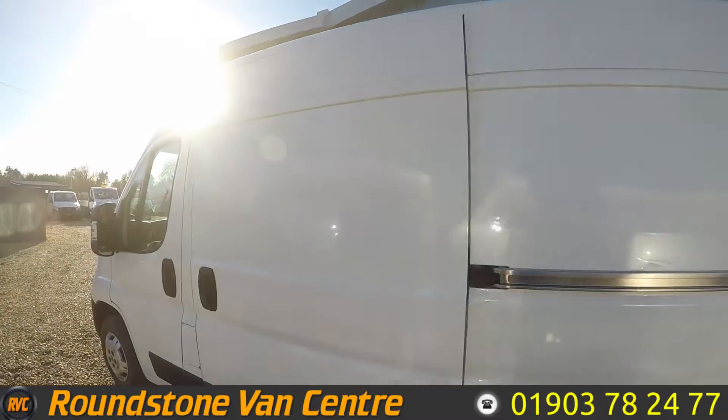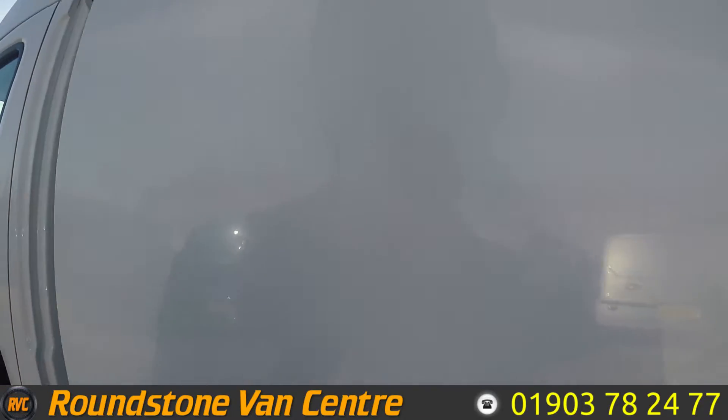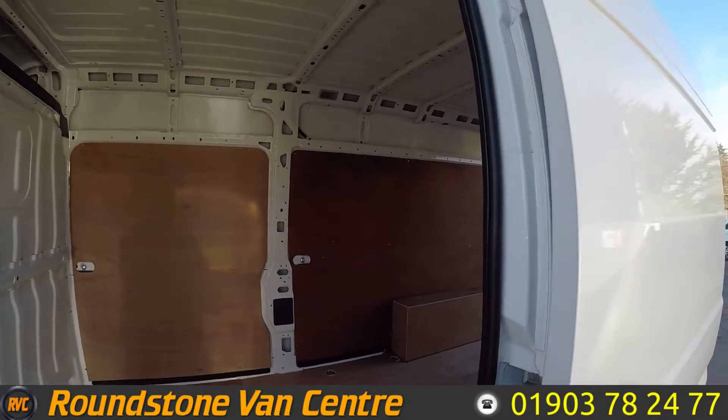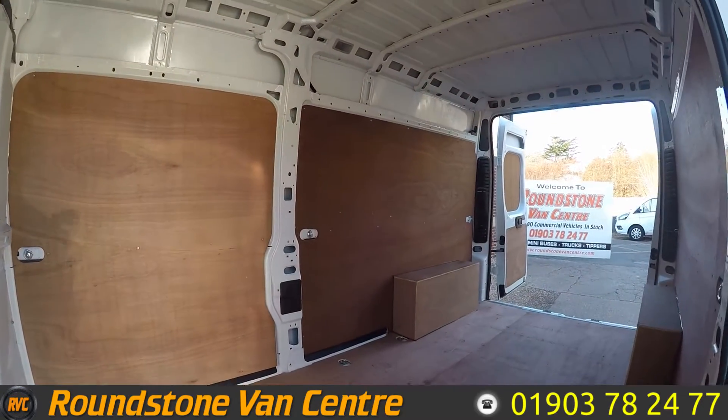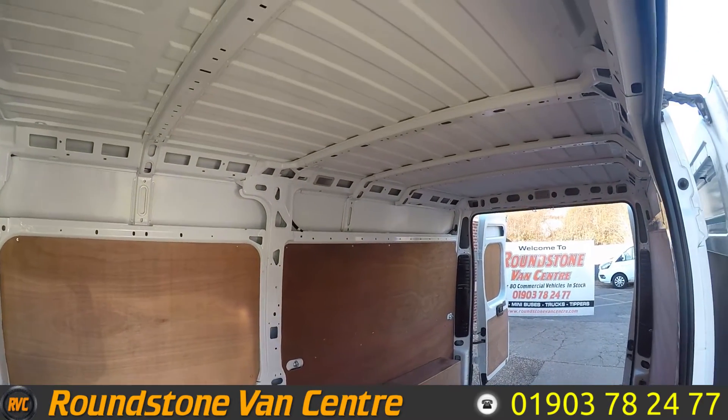And if we move around to the side, as you can see you've got a side load door, which gives you another good point of access to the back. Lots of room in the back here.